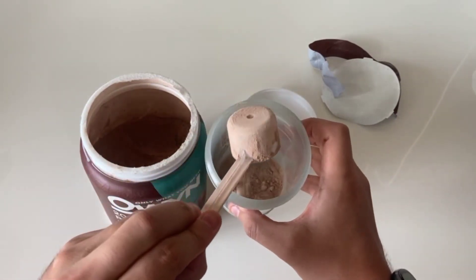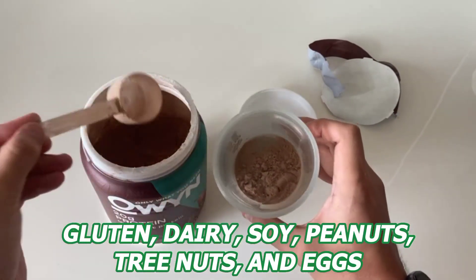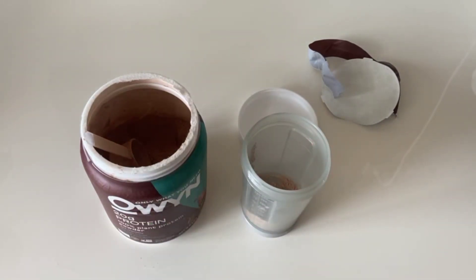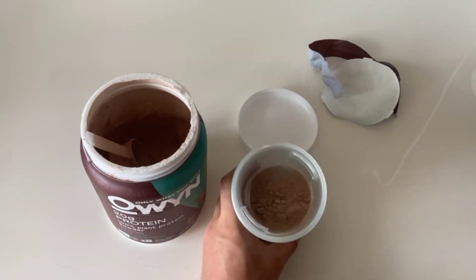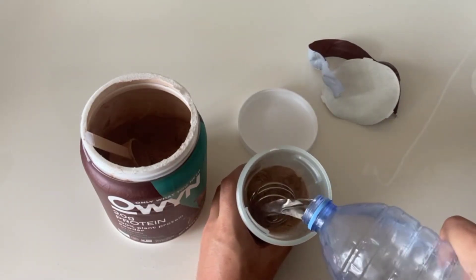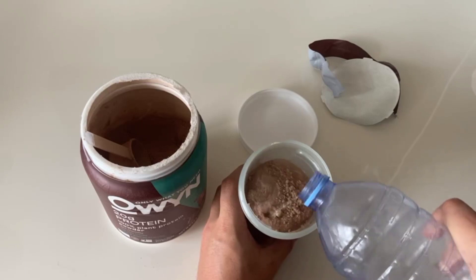I love that this protein powder is free from gluten, dairy, soy, peanuts, tree nuts, and eggs. It's also a non-GMO product that's verified, kosher, and free of all artificial colors, flavors, and preservatives as well. Plus, it's also got a low sugar content, which is a huge bonus.